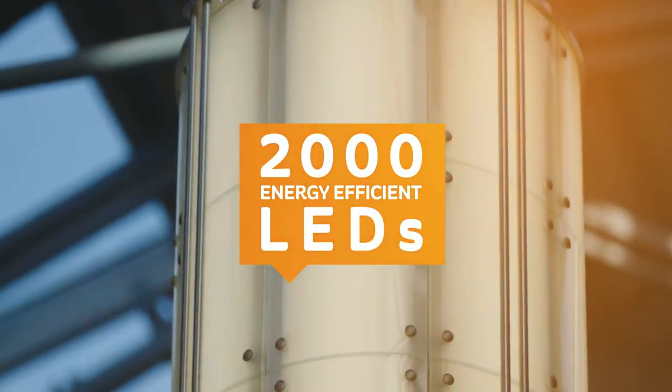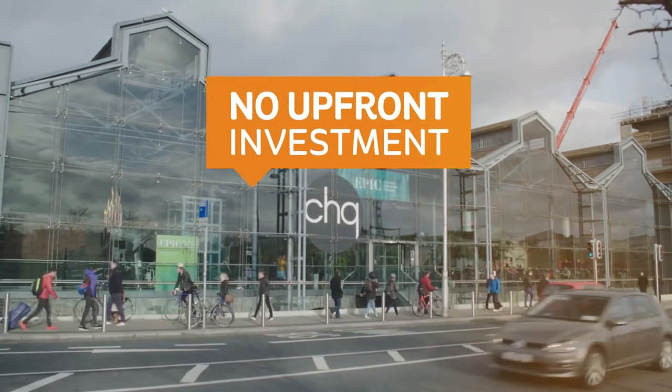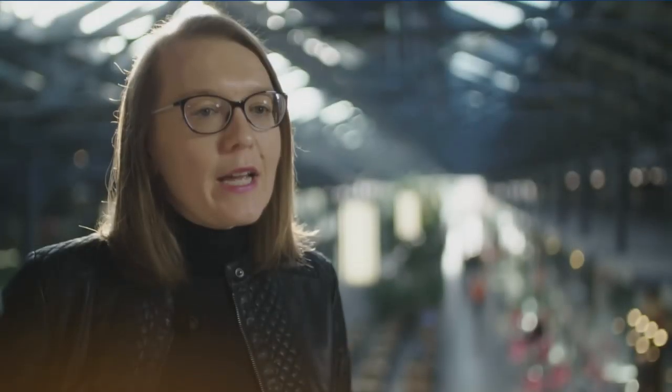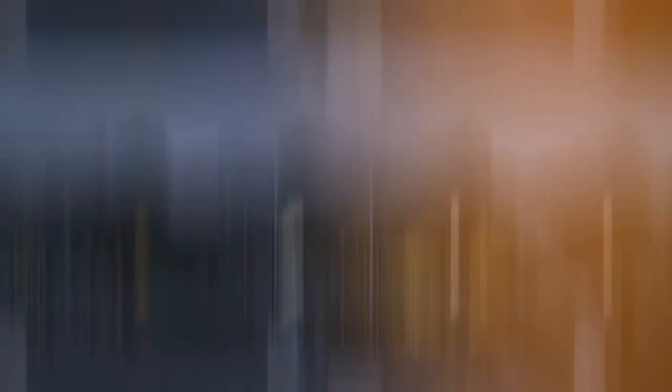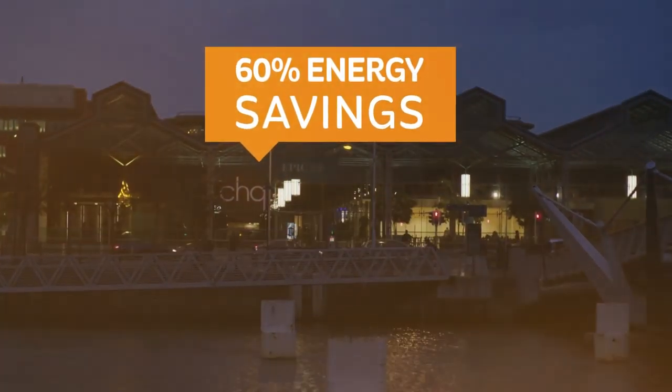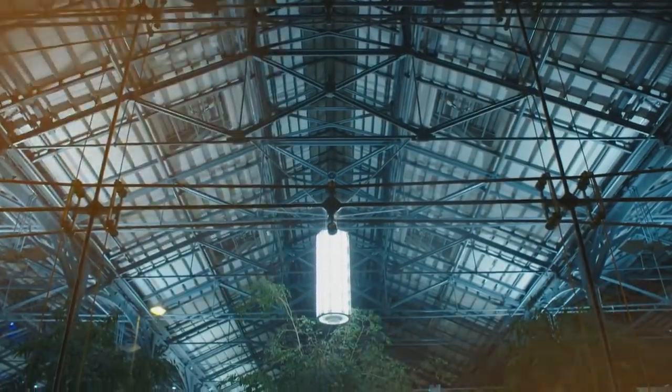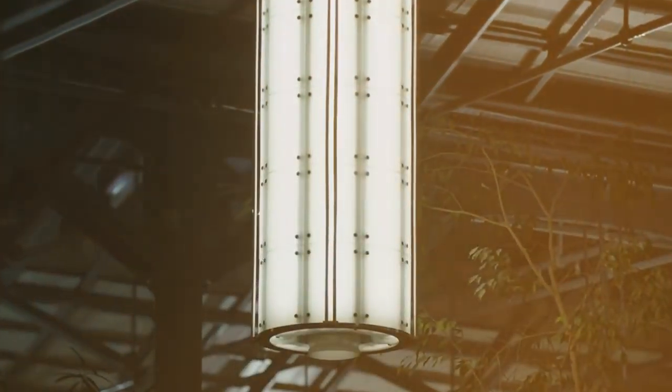This was done under the Smart Energy Services financing scheme, meaning no upfront investment for CHQ was required. The main outcome of the LED project is that we are making 60% energy savings, which is a really positive thing, and also we've replaced lights that we weren't able to replace before.